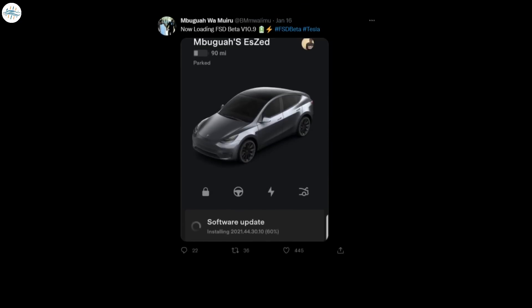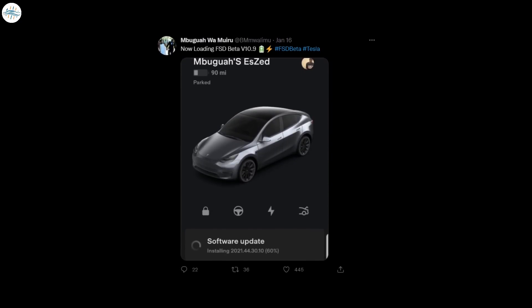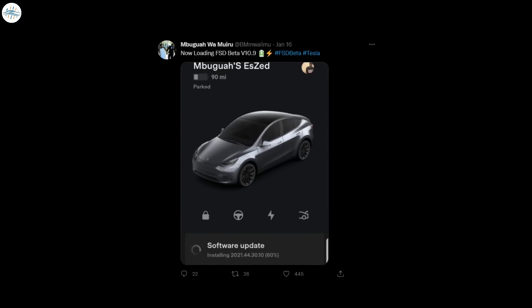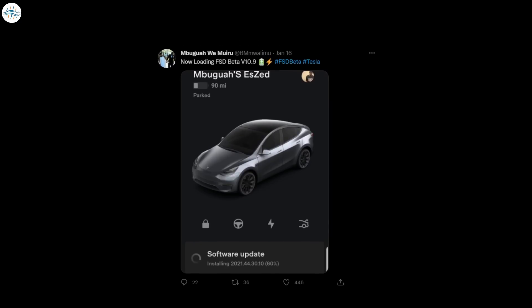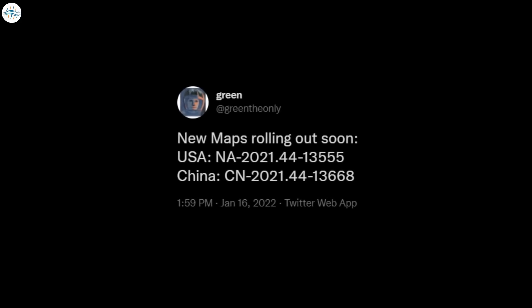Tesla has started deploying the latest version of their full self-driving FSD Beta 10.9, released recently in the 2021.44.30.10 update. Along with the update, Tesla is also including a long-awaited navigation map update. According to the hacker greentheonly, the new map version in North America is 2021.44.1355.5, while owners in China will receive 2021.4.1366.8.